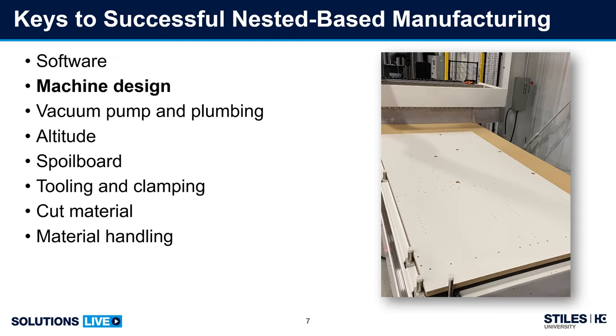Next, machine table design. Machines can be quite different in their design philosophy, so what works best for nesting matters. Vacuum pump and plumbing — how to maximize what you've got. Altitude is often an overlooked yet important piece of the puzzle.